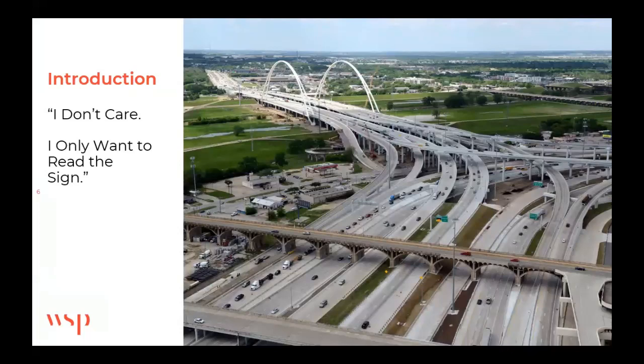My wife had the absolutely correct answer, in my opinion, in hindsight: that the only thing that really matters is the sign, the support itself. She often tells me, 'That's for you nerds to argue about.'